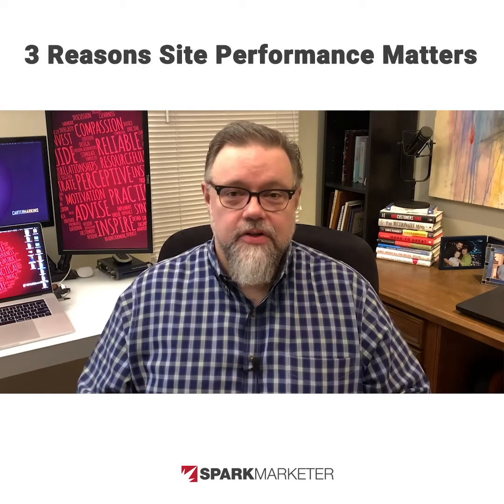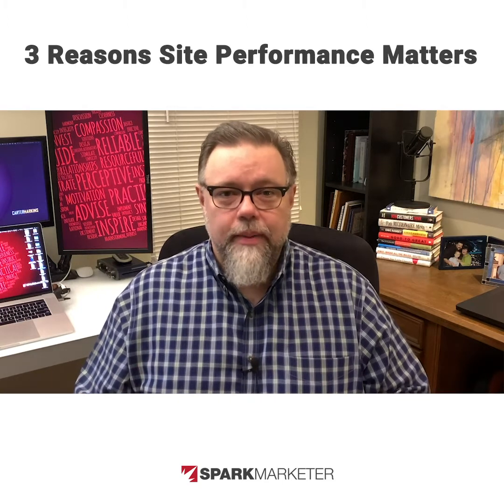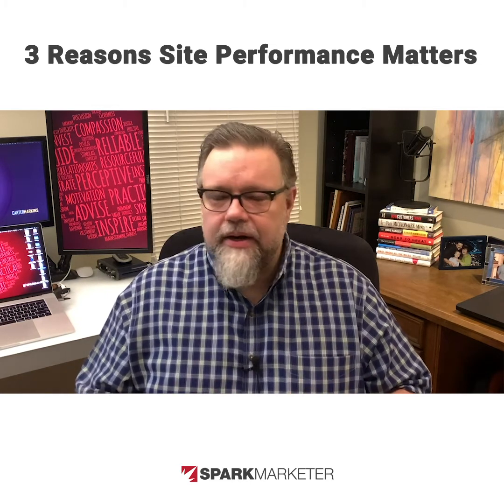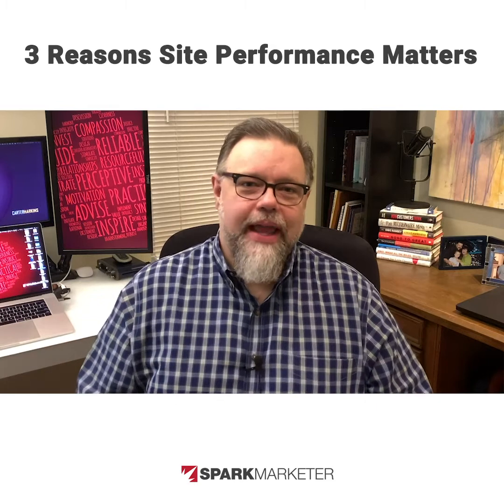Now, depending on your business or service, the next action might be to click to call, start an appointment online, or request a quote. Whatever it is for you, make sure it's the clearest message on the page and put it in several places where it can't be missed.